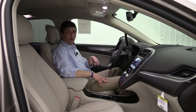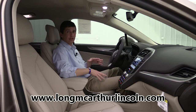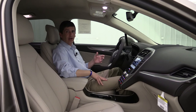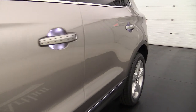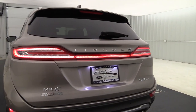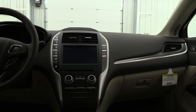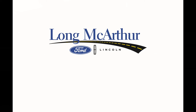Check out our website at lawmccarthurlincoln.com — for each one of our vehicles you can check availability, schedule a test drive, and see pictures as well as all the equipment on the window stickers. If you have any questions, you can call or send a text message at 785-378-5031. I hope you enjoyed this video on the 2018 Lincoln MKC.